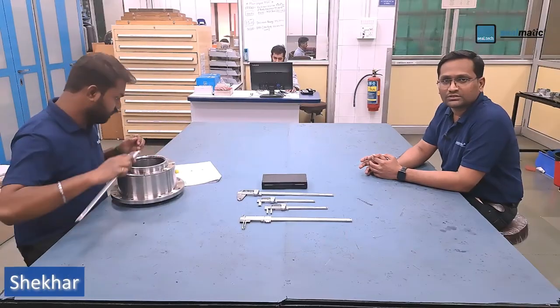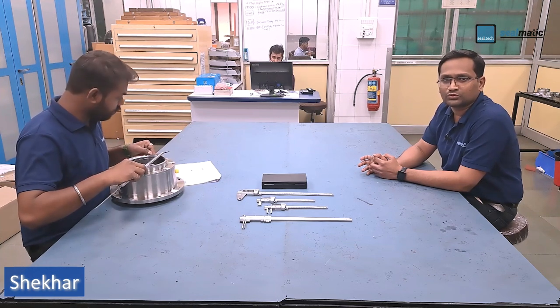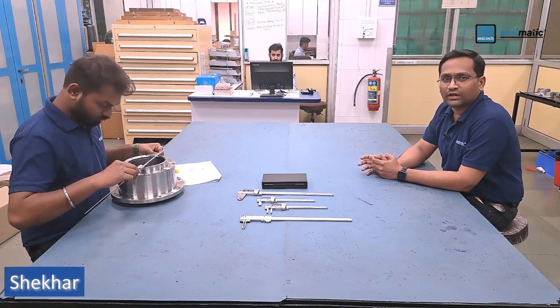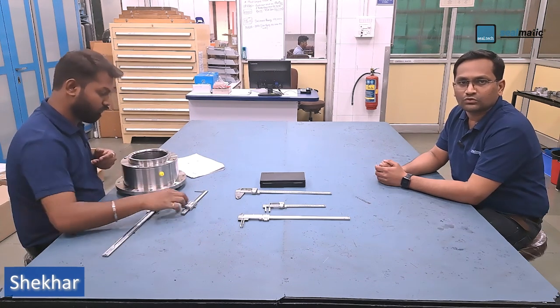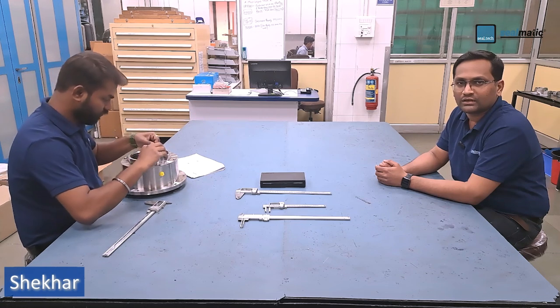Tested materials and seals are examined in our labs and measuring rooms to ascertain signs of wear and changes after test runs. We use our own scanning electron microscope to examine wear and analyze materials.